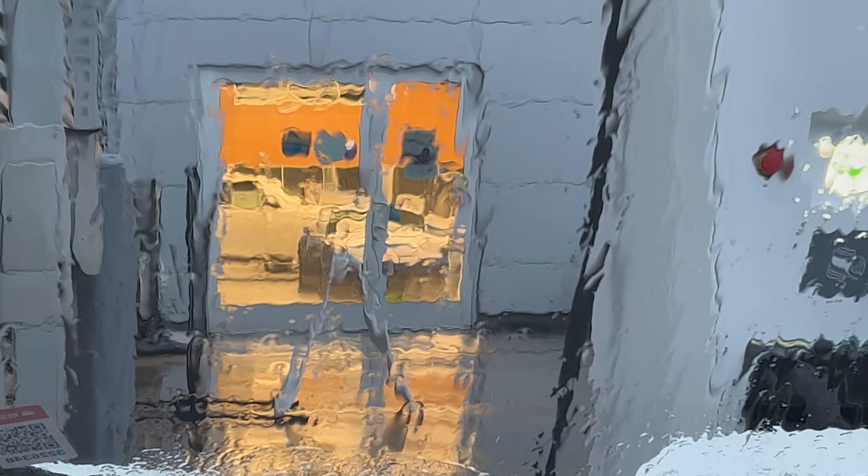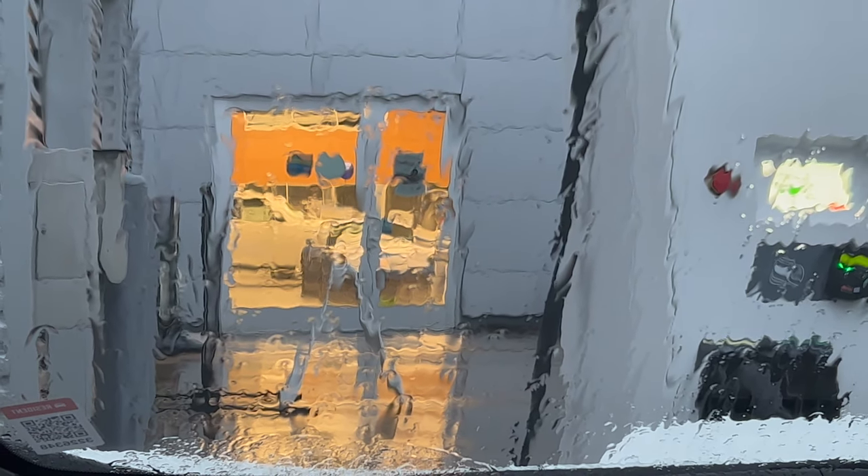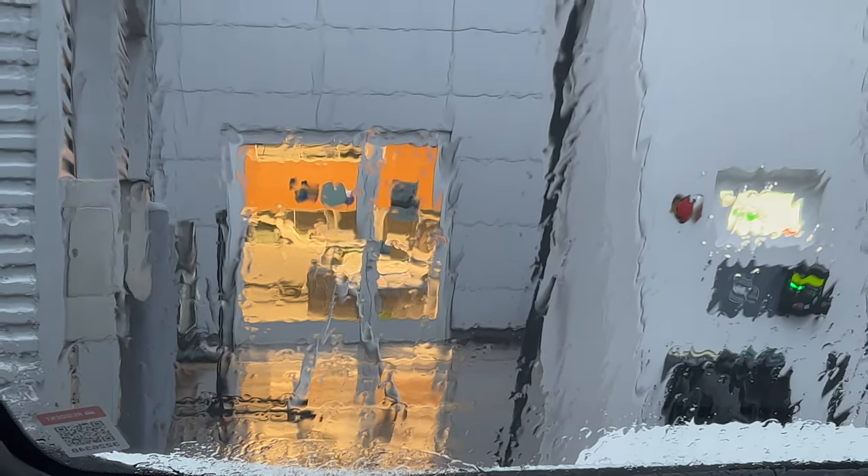The point of this video is to show how light through a glass window can be distorted significantly, necessitating wiper blades on vehicles for safety so the driver can see through the front window.